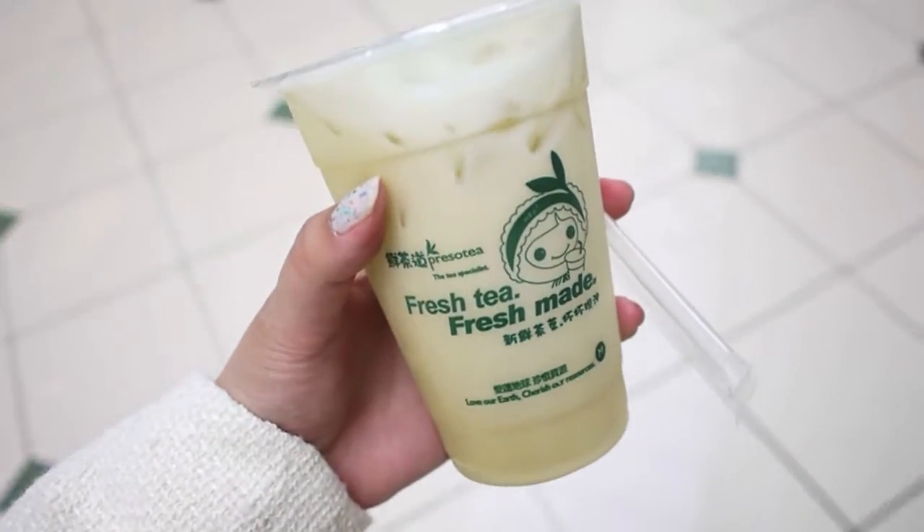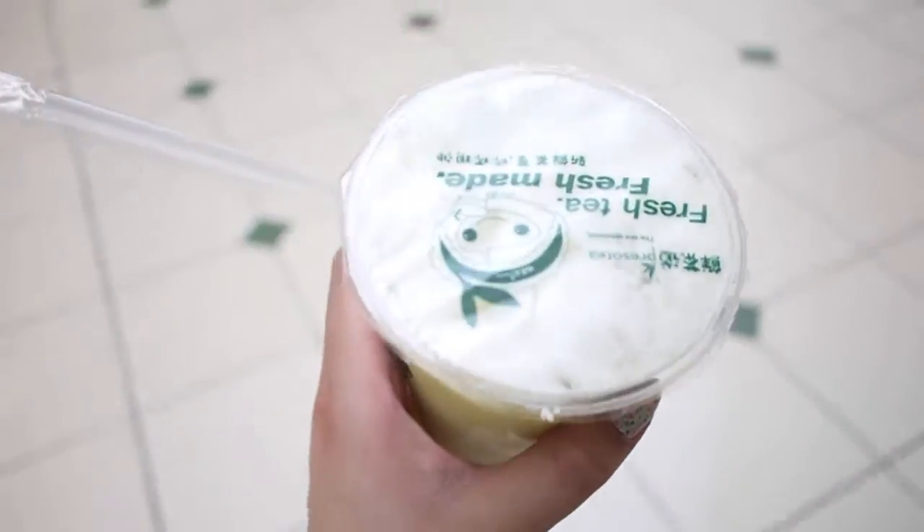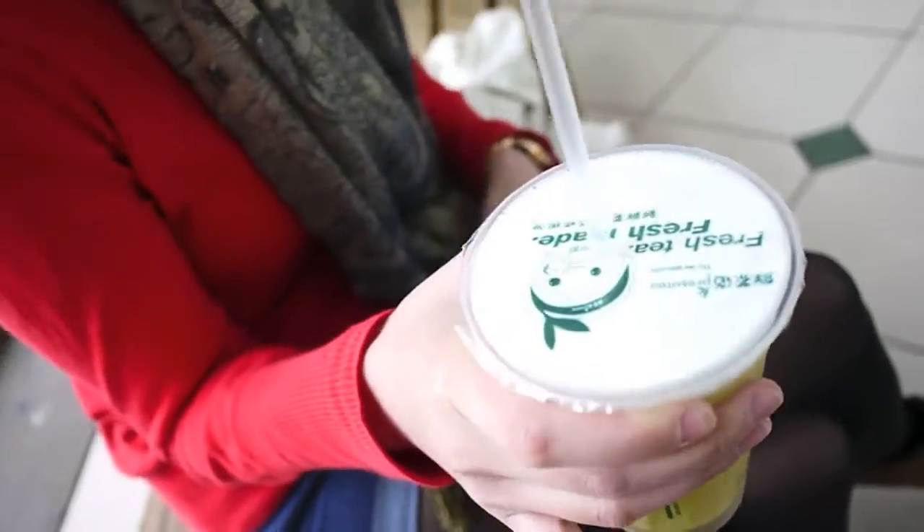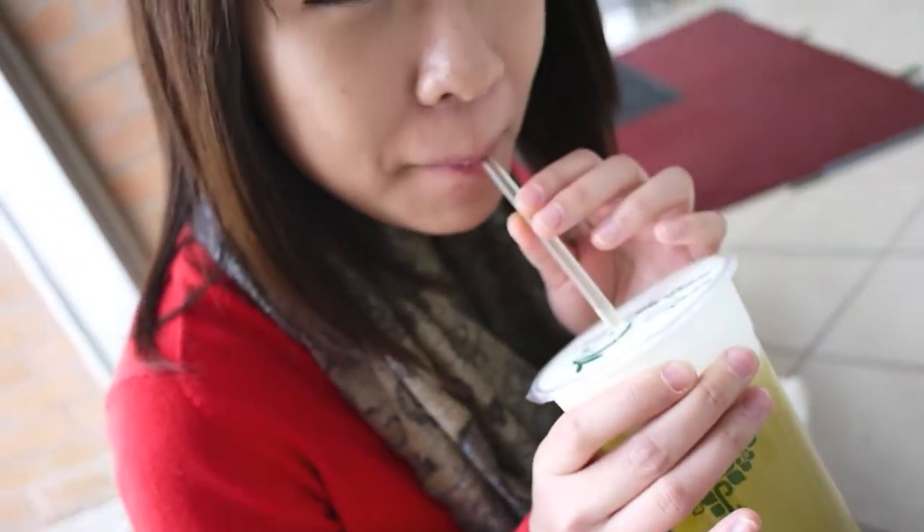So we got bubble tea except without tapioca. I got Ali Sun green tea and some Japanese tea. Give it a taste — it looks like green tea.